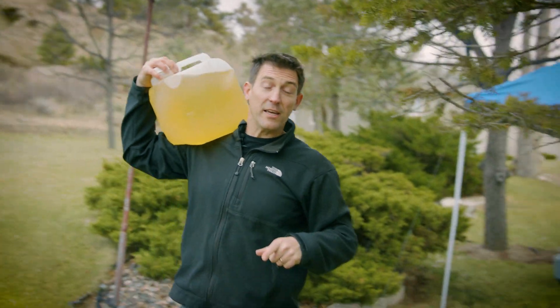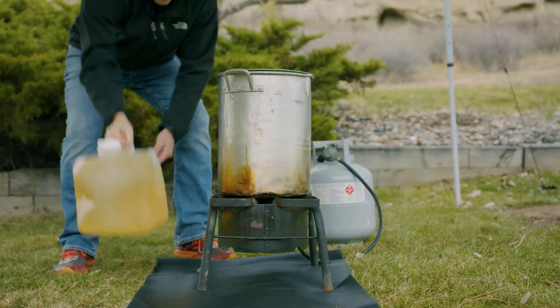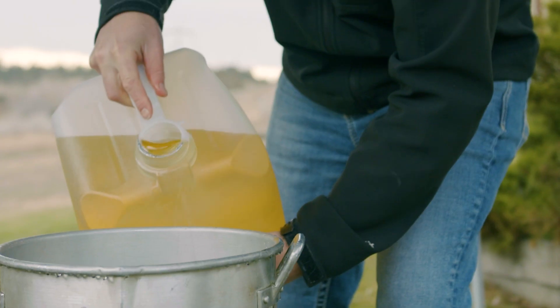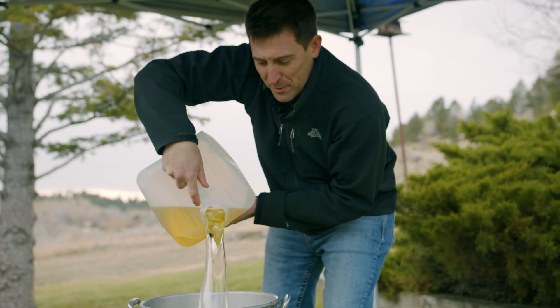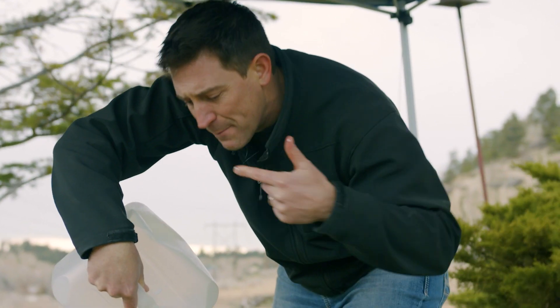We're gonna make a turkey, but we're not gonna throw our turkey in the oven. We're gonna deep fat fry that bad boy. We gotta get our oil up to 350 degrees, drop that turkey in and just let it get all crispy and yummy. Five gallons of yummy peanut oil. Yep, that's gonna make a good bird.